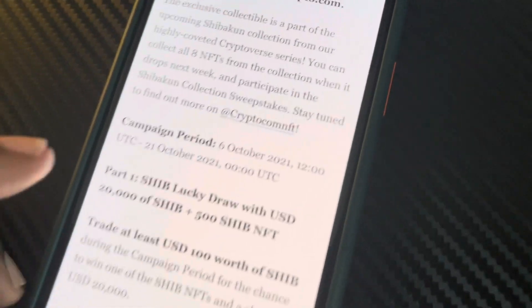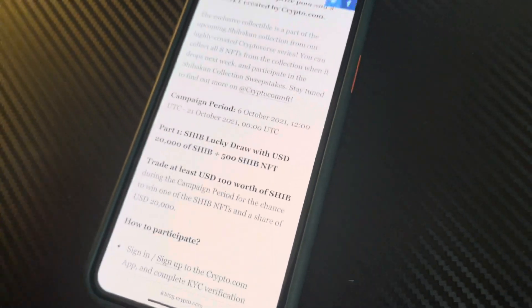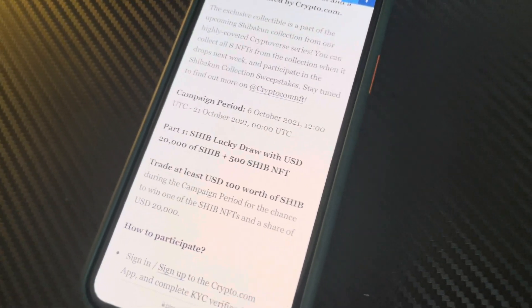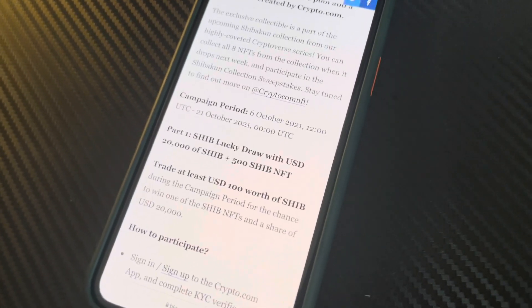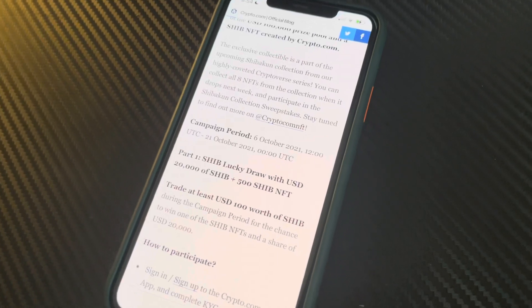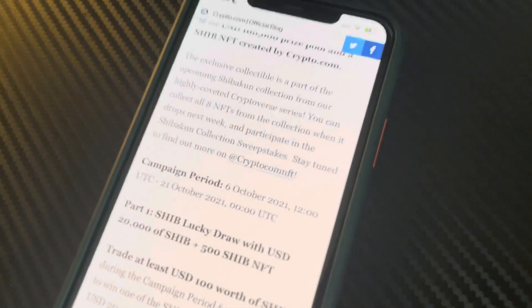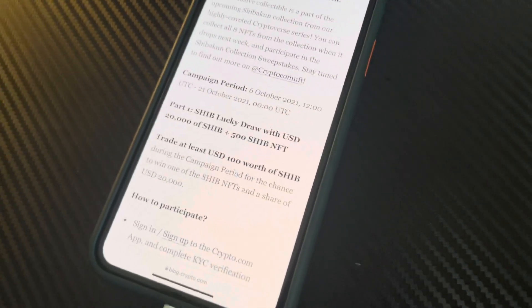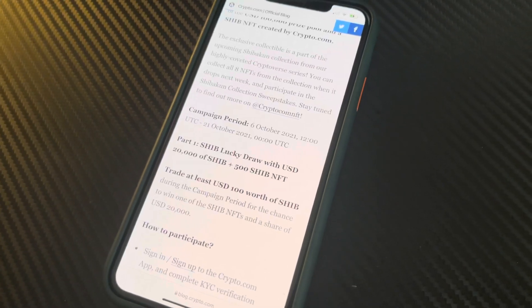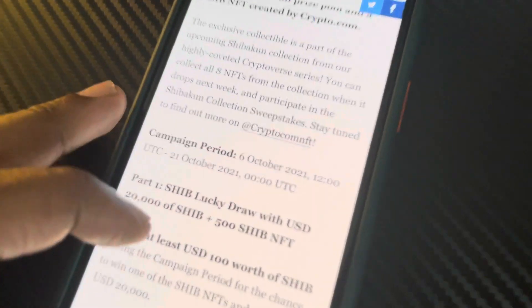This campaign is running from October 6th to October 21st. I told y'all October will be a big month for Shiba. It's going to be a lot of trading volume, a lot of different exchanges running advertising campaigns to increase the trading volume of Shiba. And the listing on Robinhood is expected in October. Right now it's October 6th, and I just got this announcement, so I want to share all of the upcoming Shiba promotions and advertisements they're doing to increase trading volume.